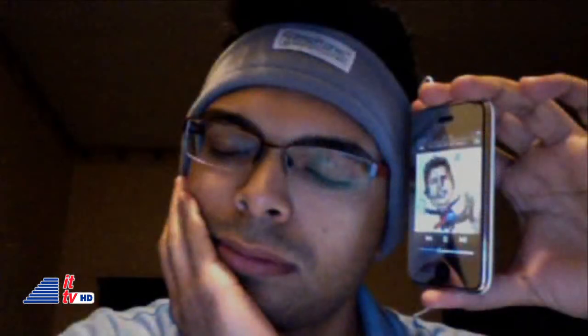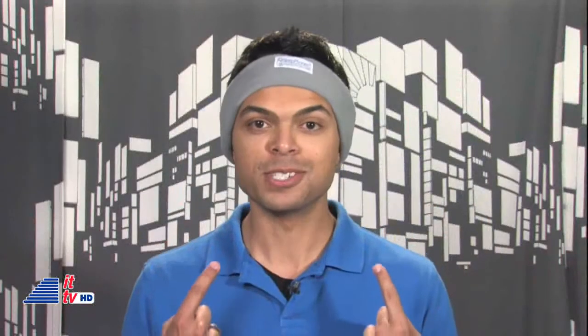We were introduced to them recently in New York City at the CEA line shows. If you stalk my tweets and Facebook posts, you've probably seen this picture. It was a late work night and I wanted to fall asleep fast, so I put the sleep phones to the test.